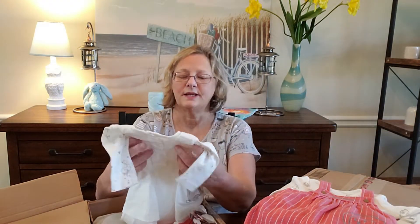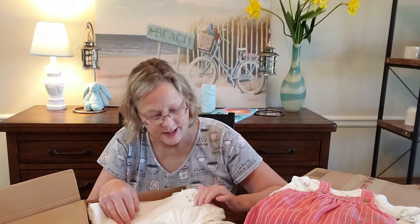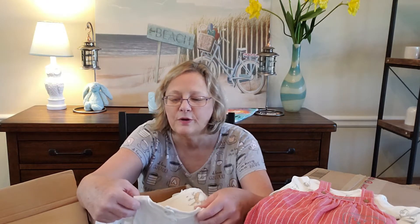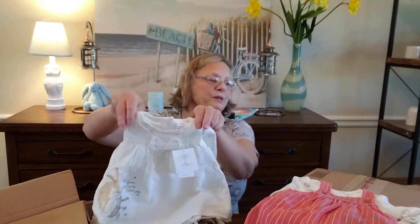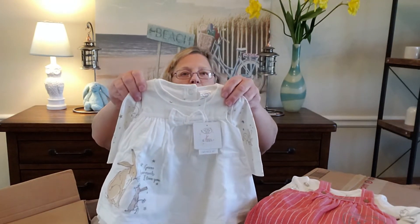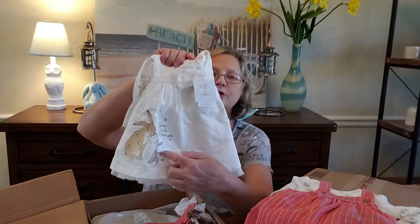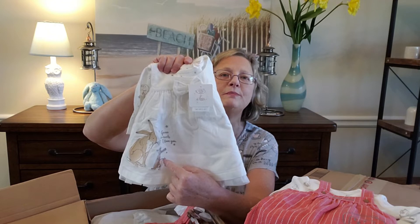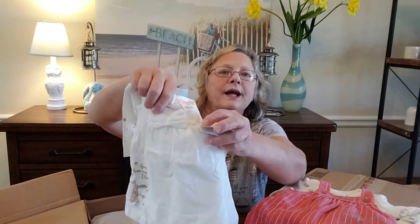I got a 'Guess How Much I Love You' one — I thought it was Peter Rabbit but the tag says 'Guess How Much I Love You,' so that's the brand. It's a newborn size and it'll be perfect for wintertime. It's a white corduroy and it has little bunnies on it, with one mama bunny telling the baby bunny 'Guess How Much I Love You,' and in the middle there's a little bow.